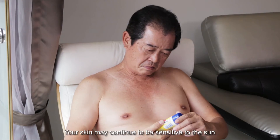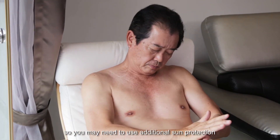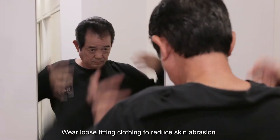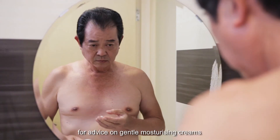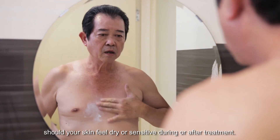Your skin may continue to be sensitive to the sun, so you may need to use additional sun protection on and around the treatment area. Wear loose-fitting clothing to reduce skin abrasion. You may consult your oncologist for advice on gentle moisturizing creams should your skin feel dry or sensitive during or after treatment.